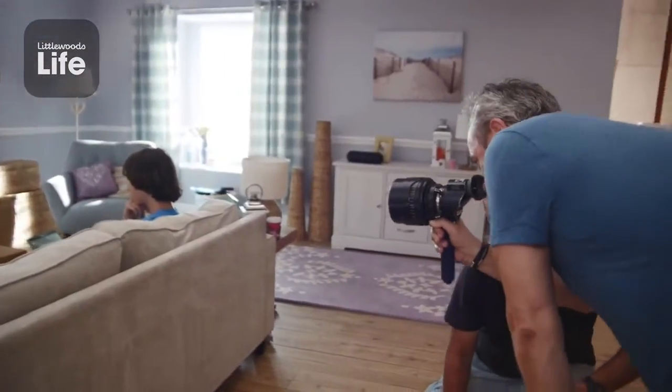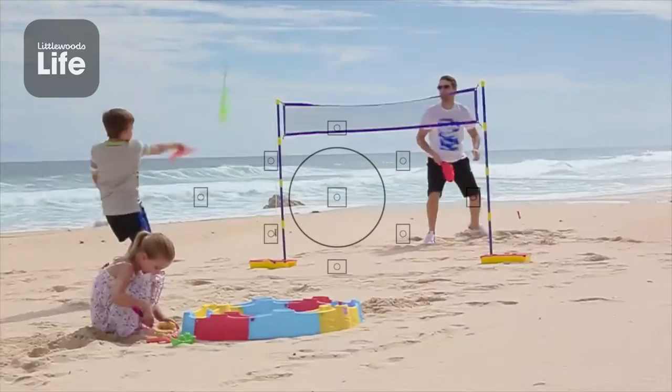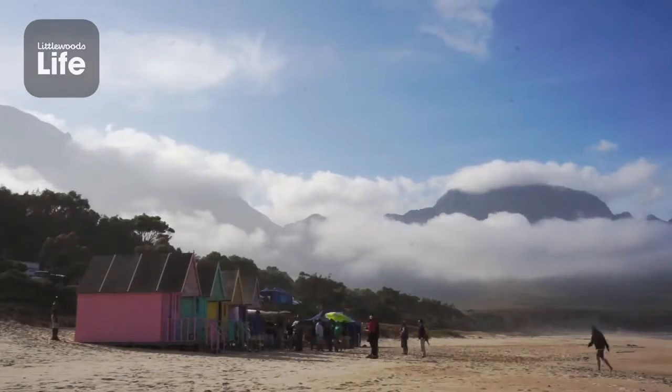Obviously you can see they've chosen a fantastic location to film this particular commercial. It's been a really good day filming, and that's the Littlewoods Touch.